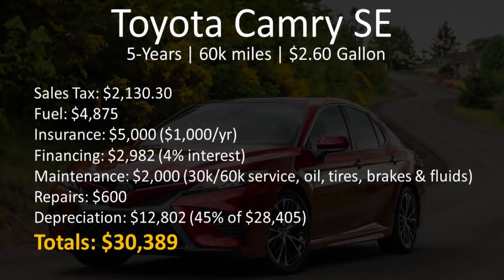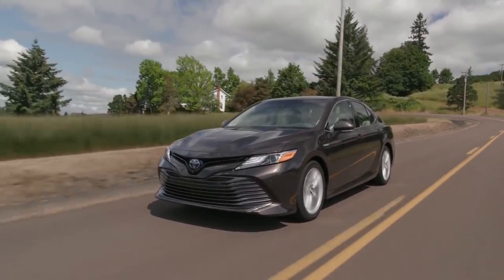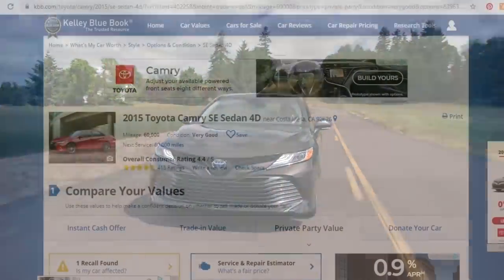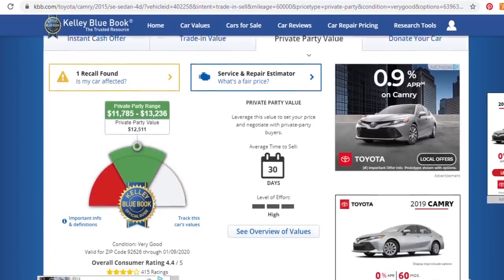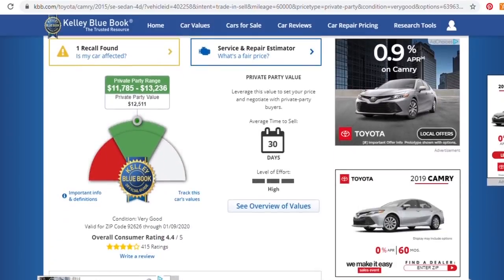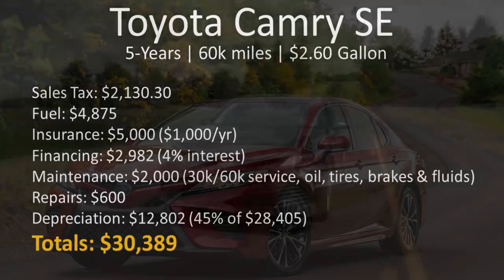When you factor in maintenance schedules — oil changes, tires, brakes, and fluid exchanges — you should see somewhere around $2,000 of maintenance in this five-year period. Toyota makes a very reliable car, and I don't see much more than $600 of out-of-warranty repairs during this time. To get the depreciation number, I pulled up data for a 2015 Toyota Camry and compared the Kelly Blue Book value now versus the purchase price, and it should depreciate around 45% — a loss of about $12,802. So after five years, your true cost is somewhere around $30,389.